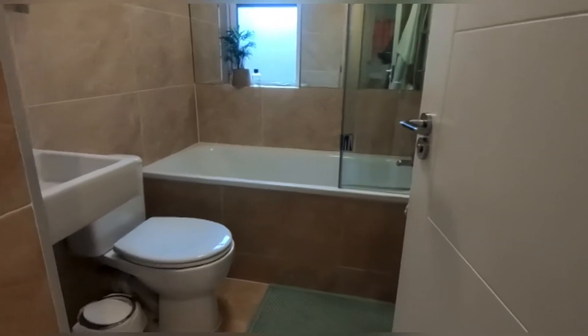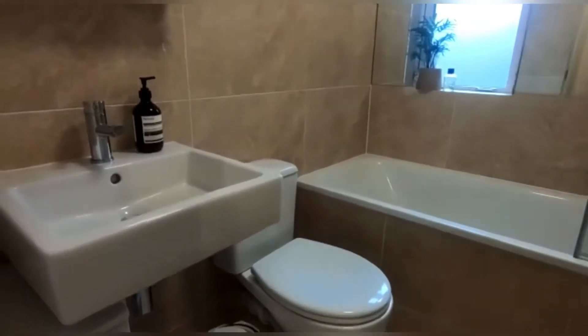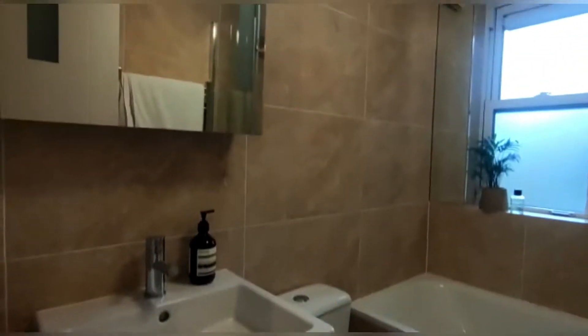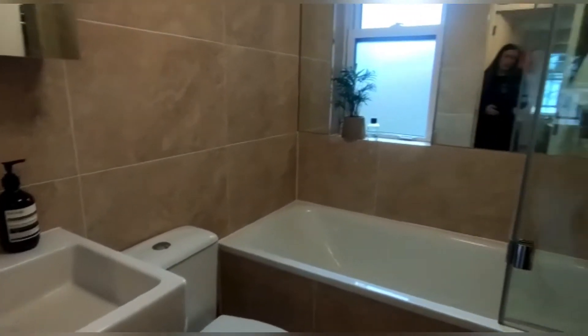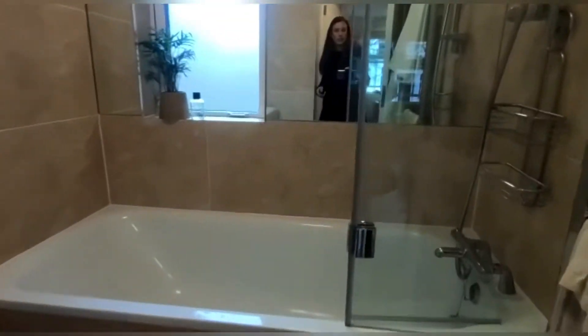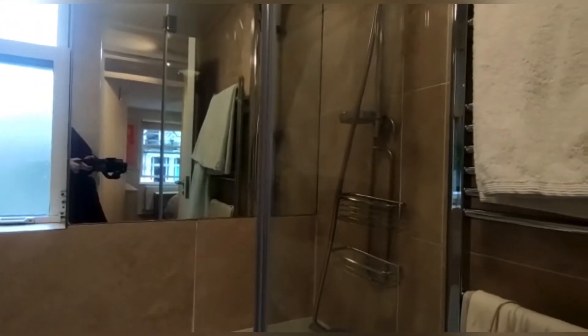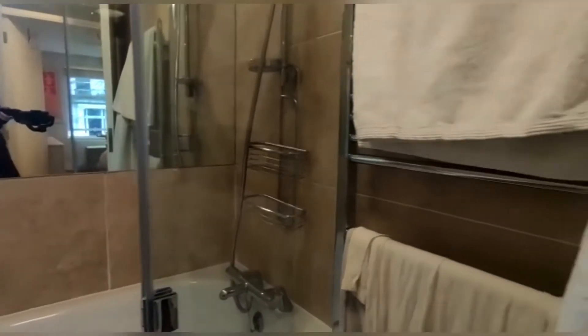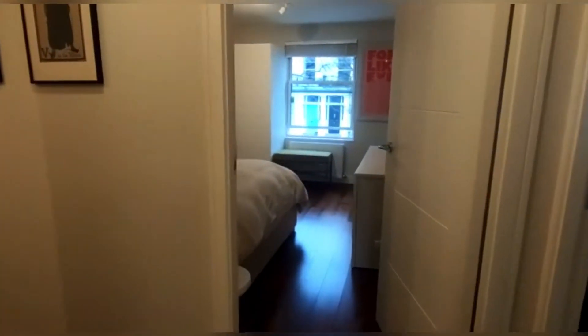Next to that, we've got the bathroom, which is fully tiled. There's a hand basin, a mirror with lights, and a heated towel rail. Then the bath has a shower built into the mains. And there is a window in here as well — I'm a fan of making sure the bathroom has good ventilation as well as the extractor fan.